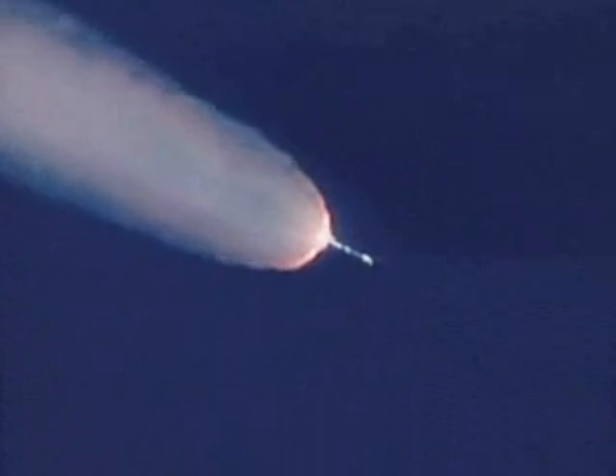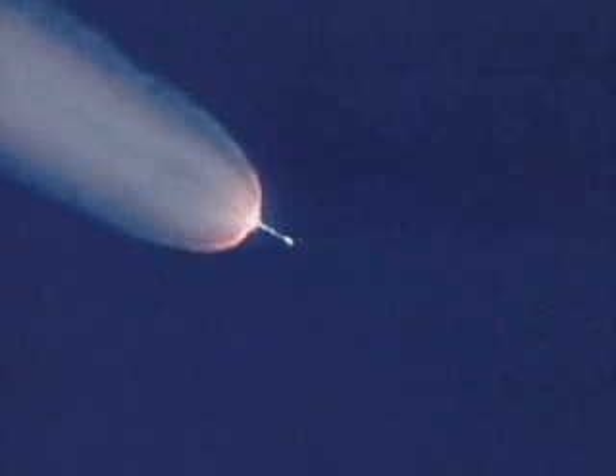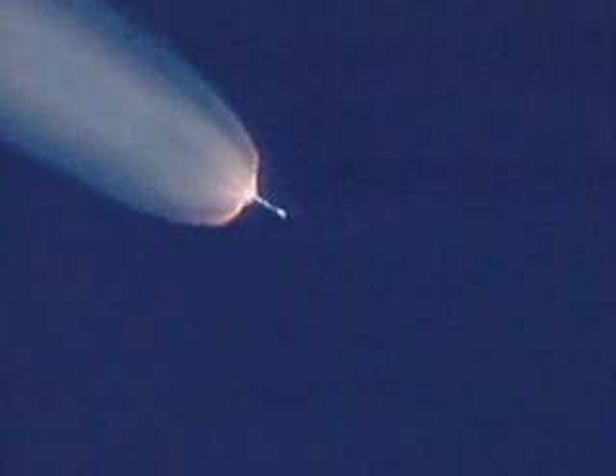The stage system is still looking good. Now passing an altitude of 19 miles, downrange distance 45 miles, and a velocity of over 4,000 miles an hour.